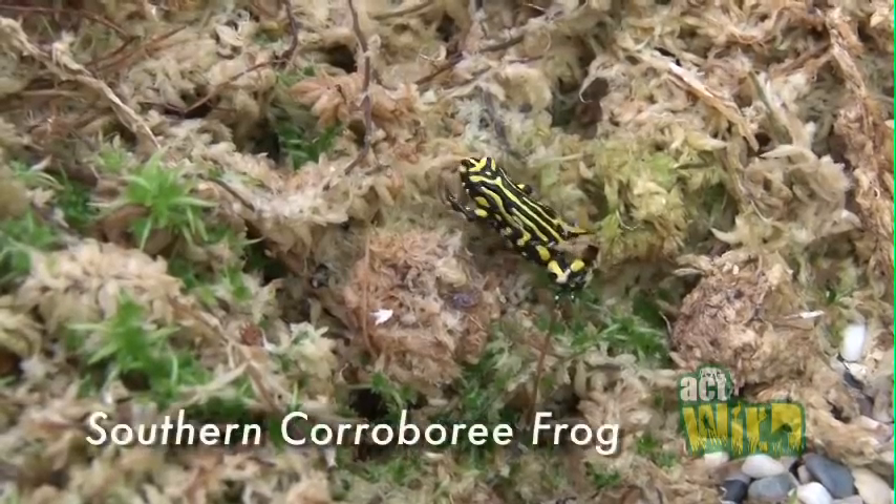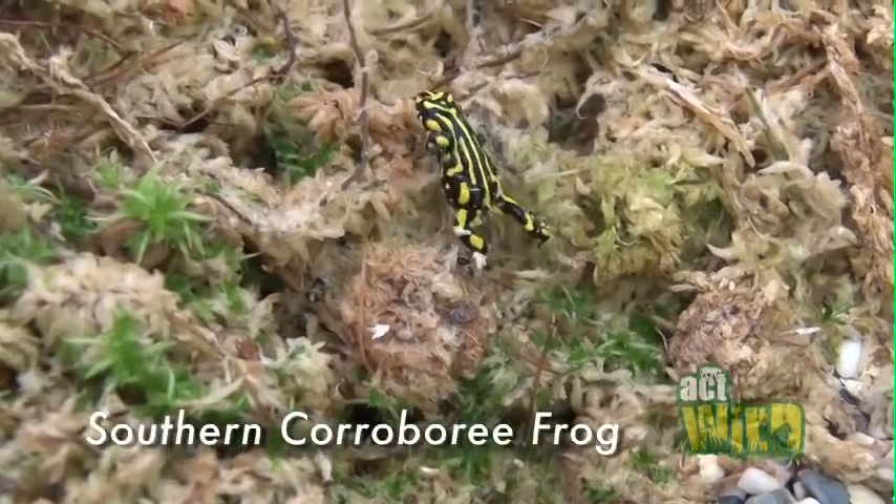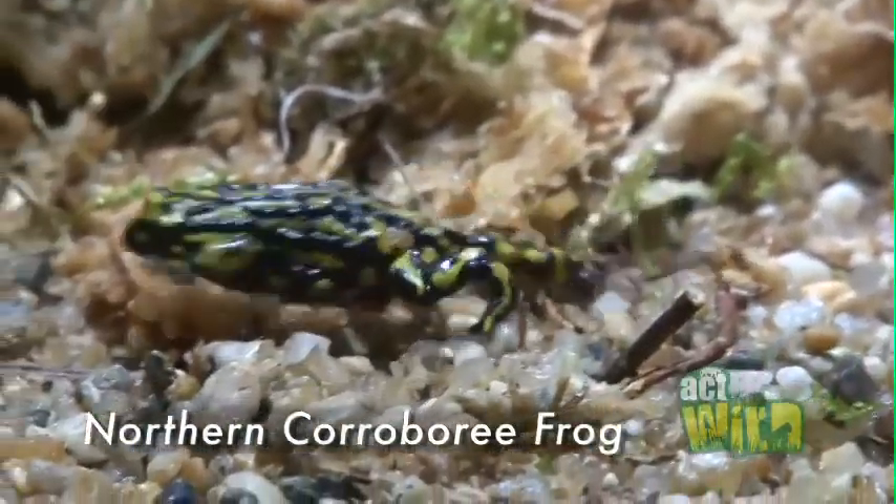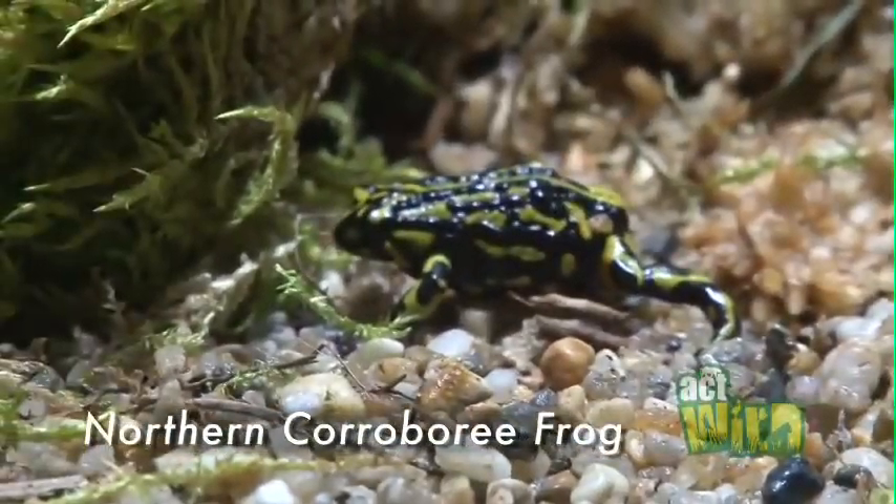There are two Crabberry Frog species found in Australia. There's the Southern Crabberry Frog, which is found on top of Mt Kosciuszko, and then there's the Northern Crabberry Frog, which is found in the Brindabella and Fiery Ranges in Canberra.